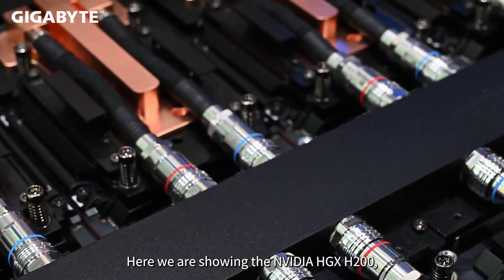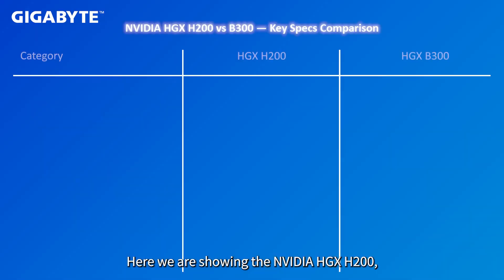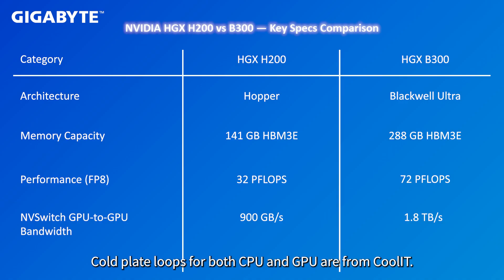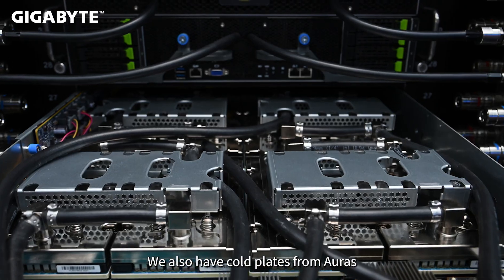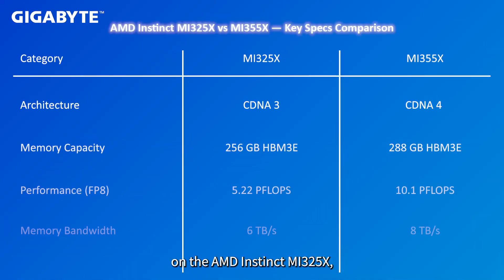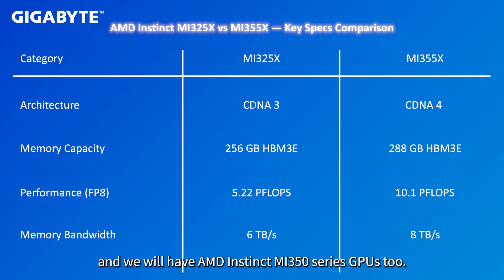Here, we are showing the NVIDIA HGX H200, but we also have NVIDIA HGX B300. Cold plate loops for both CPU and GPU are from CoolIT. We also have cold plates from Auras on the AMD Instinct MI325X, and we will have AMD Instinct MI350 Series GPUs, too.